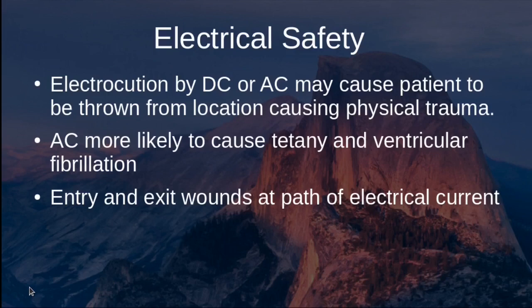Electrocution by DC or AC voltage may throw a person from their location, causing physical trauma. So beyond respiratory arrest, cardiac arrest, and nerve and tissue damage, there is also risk of physical injury — for example, being thrown off a ladder. AC is more likely to cause tetany, muscular contractions, and ventricular fibrillation. There can also be entry and exit wounds at the point of contact and ground location.